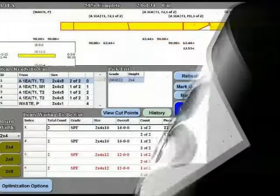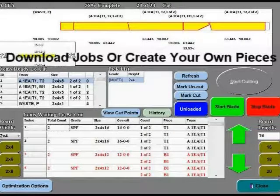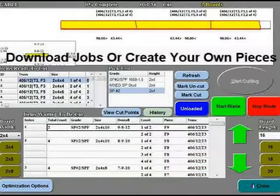Using the saw's computer interface, the sawyer can load board definitions from a job file, or manually create boards using the touch screen computer. The interface software program optimizes lumber using sawyer-defined fill boards when necessary for better efficiency.